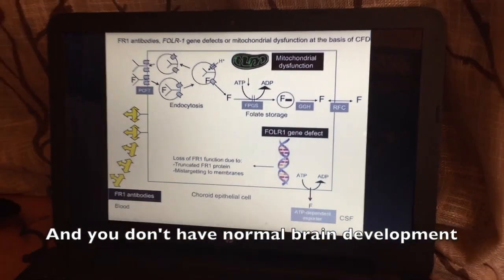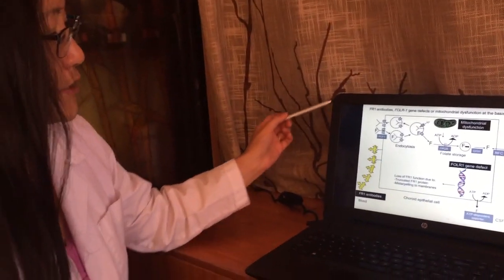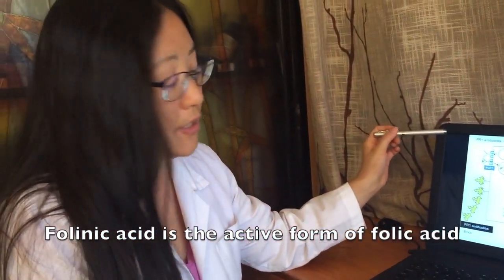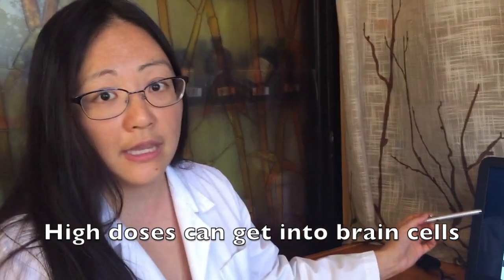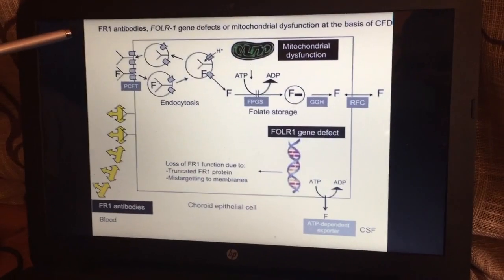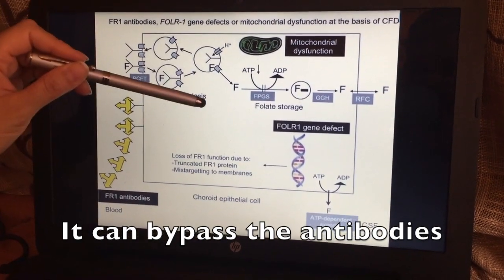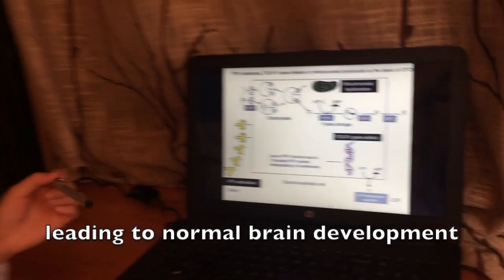The exciting thing about this condition is that it actually is treatable. There's something called folinic acid that you can use. Folinic acid is actually the active form of folic acid. If you get it in high enough concentrations in the blood by taking high doses of it orally, it can actually get into the brain cell. Going back to the graphic, with folinic acid, if you get high enough levels, it can bypass that blockage and get into the brain cell, and then you start to have normal brain development.